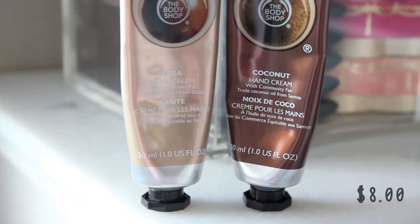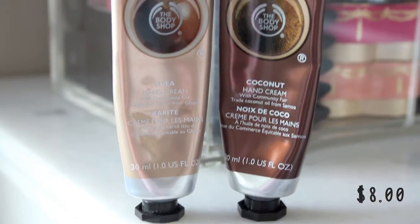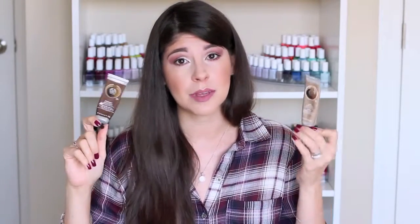These next two hand creams come from the Body Shop — great for stocking stuffers. I like to keep these in my purse because they are so quick absorbing. They're almost like a gel formula so they aren't quite as thick. They smell great, subtly scented, and the scent lingers while you're rubbing them in. My hands will drink these up like nobody's business. I love the shea, and I also love the coconut butter.